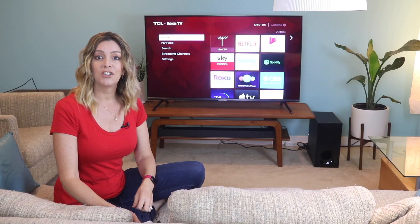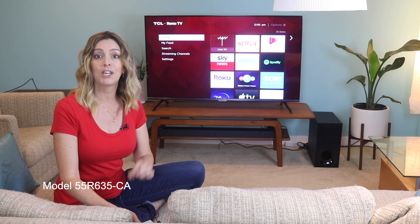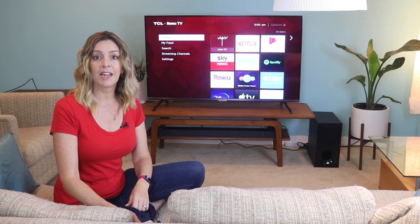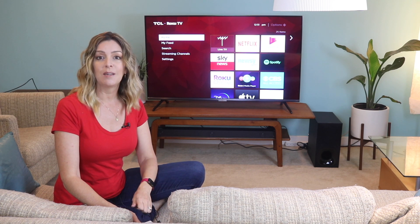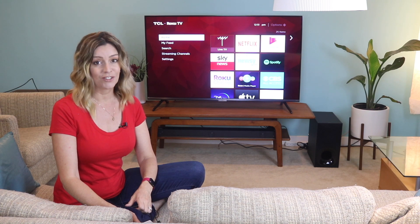I recently had the chance to review the 55-inch TCL 6 Series 4K QLED Roku TV here in my home over several weeks. I'm going to tell you all about my experience and what I learned. If you end up liking this video and finding it helpful, please hit that like button and give me a sub, because it does help us keep making more videos that we hope everyone out there can watch, enjoy, and learn from.